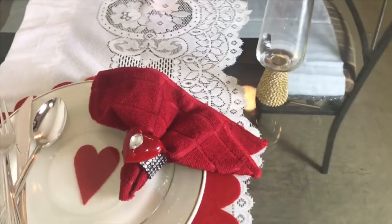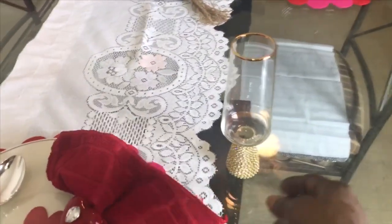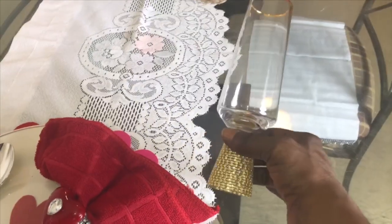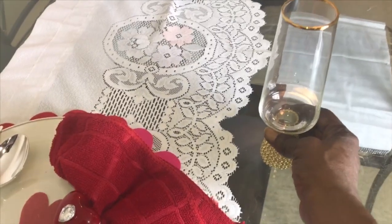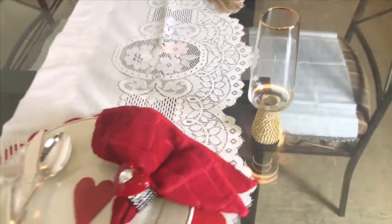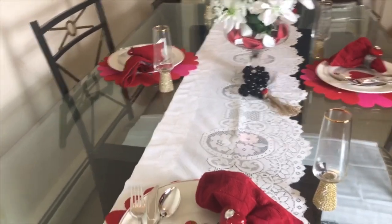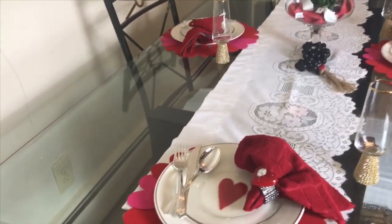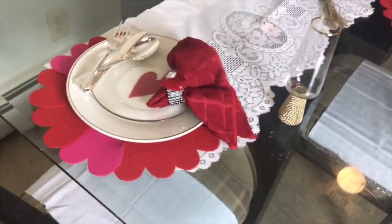I wanted to add a little touch of elegance, so I added these beautiful glasses that I got from Marshall's for $14.99 — absolutely gorgeous. I wanted to be nice, fun, clean, airy, and elegant at the same time. And for my table runner, I got this from a thrift store.